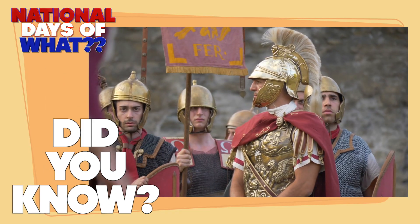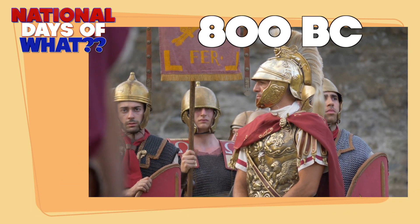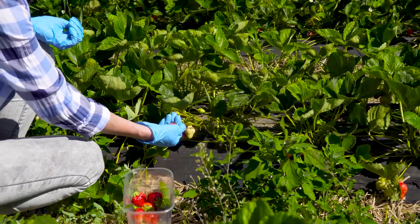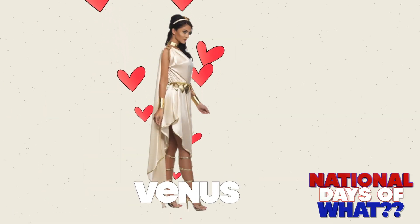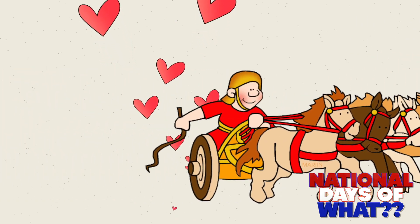Did you know? It was way back in ancient Rome that the wild strawberry was used as a medicine. The Romans believed that it relieved symptoms of melancholy, fevers, kidney stones, attacks of gout, and halitosis. The strawberry was a symbol for Venus, the goddess of love, because of its heart shape and red color.